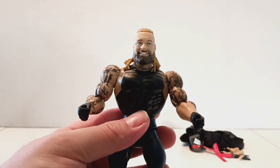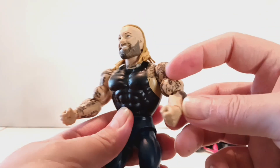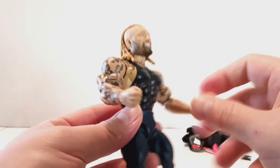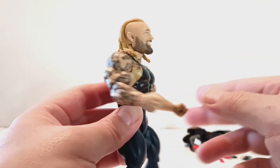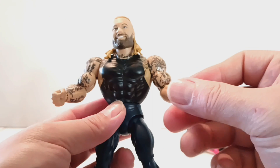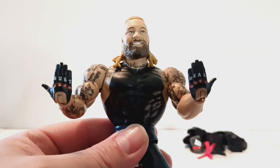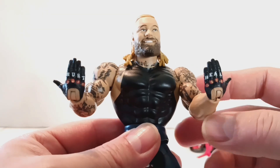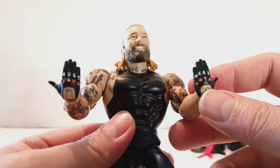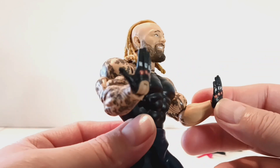Let's go ahead and pop these hands off, put the other ones on and take a close look at them. Here's Bray with his two fisted hands — looks really good without his gloves, really nice and clean. They're easy to take on and off. Here is Bray with the open hands that say 'Hurt' and 'Heel' — that looks really good as well.